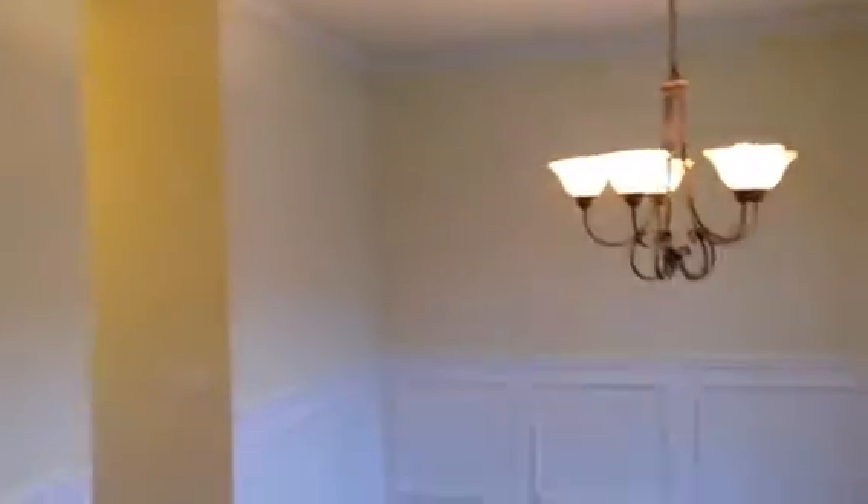As you walk in you have your two-story foyer to hardwoods. As you turn right, you have your dining room — it's a huge dining room. As you head straight back, you've got a half bath on the right here.